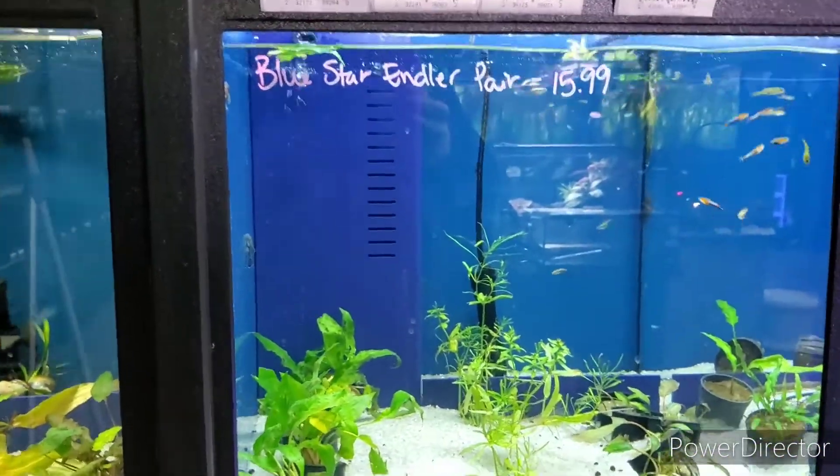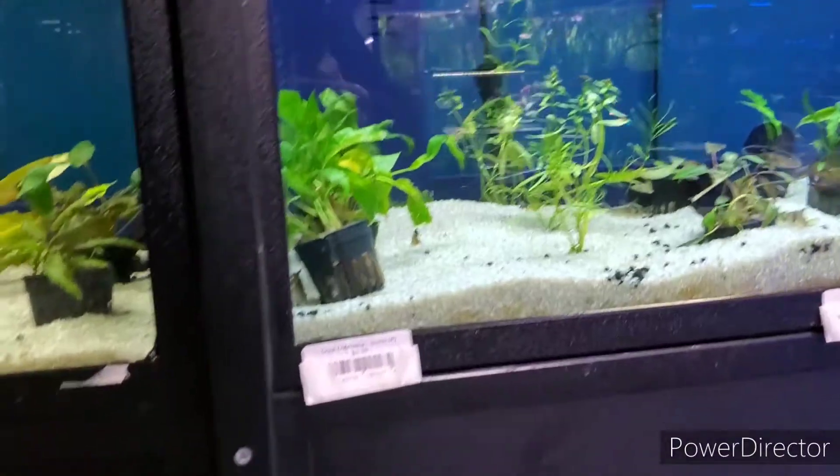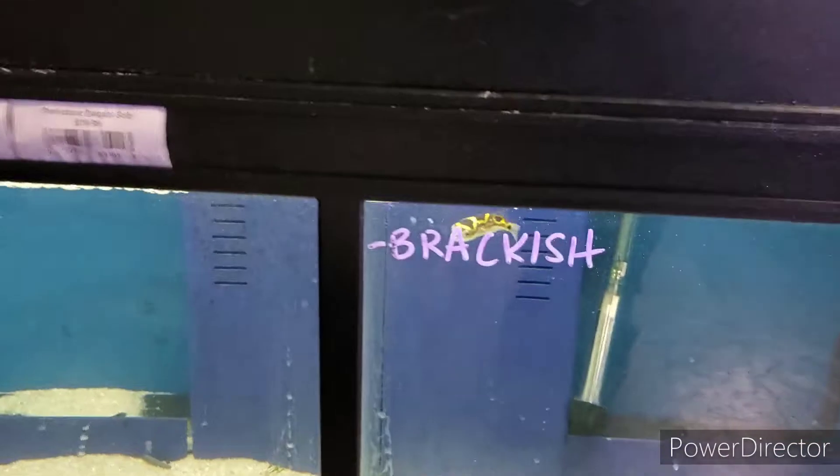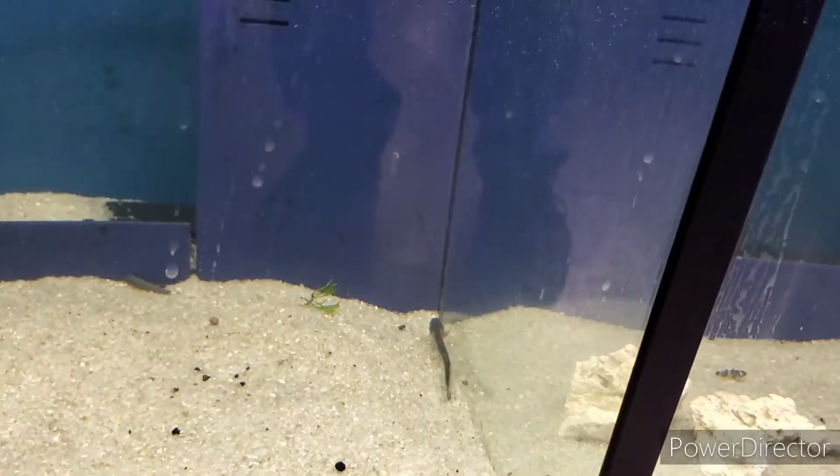Different types of animals here. There's a dragon goby - he is good.